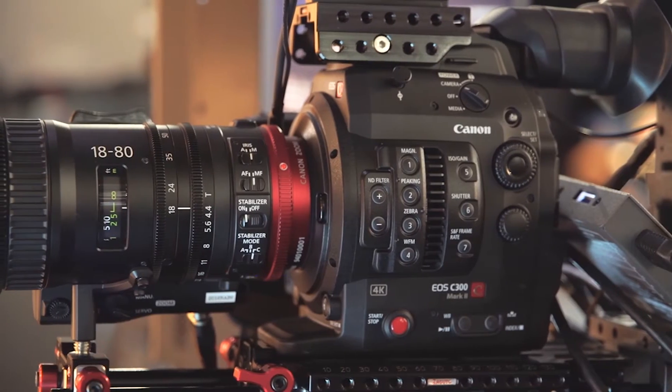This is Seb from Cinema 5D and I'm here at IBC 2016 at the Canon booth with Yuya Suzuki from Canon Europe. You introduced a very nice lens at NAB. It's a zoom lens that has electronic zoom motors, a hand grip, and it's basically laid out for indie filmmaking, documentary style shooters, and it's also a cine lens.